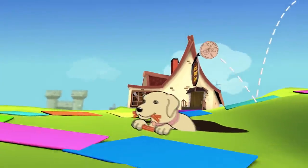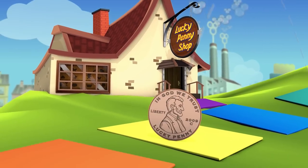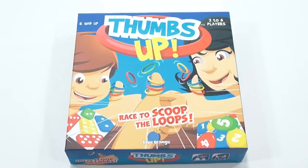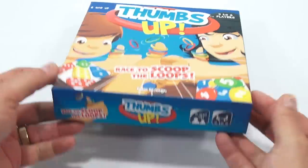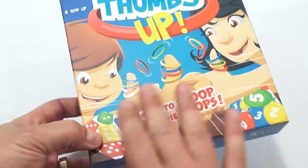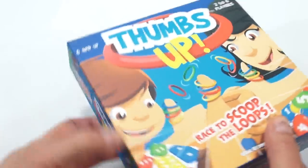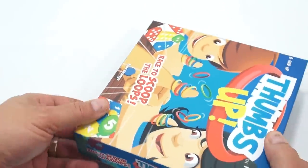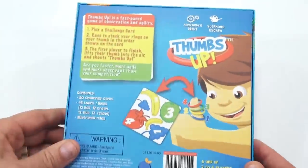You are now watching a Lucky Penny Shop product feature. Hey, it's Lucky Penny Shop and I have the game called Thumbs Up: Race to Scoop the Loops. It's a Blue Orange game for six and up, two to six players. I'm just one person so not two players, but I have two thumbs. Let's take a look at the box - I like the printing on the front. What I like to do is show you the pieces, check it out, read the rules, and see if it's a game you'd like to play.